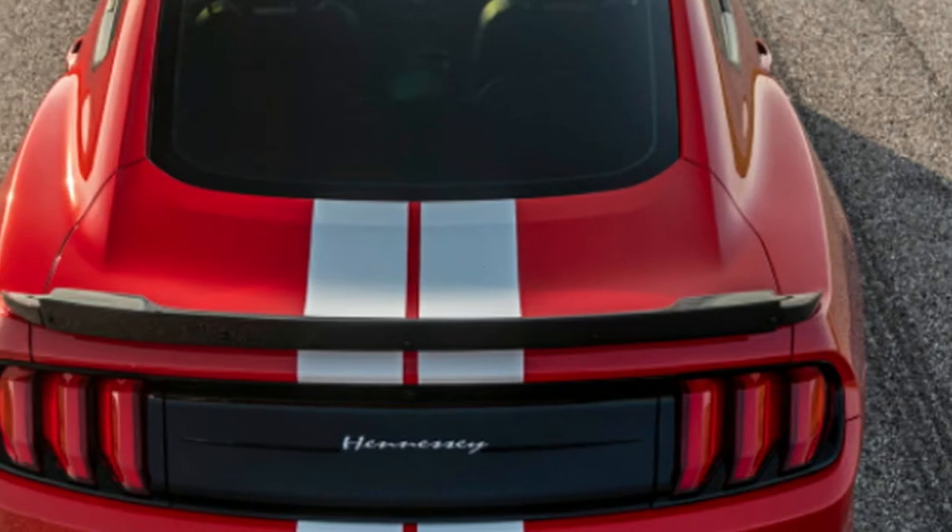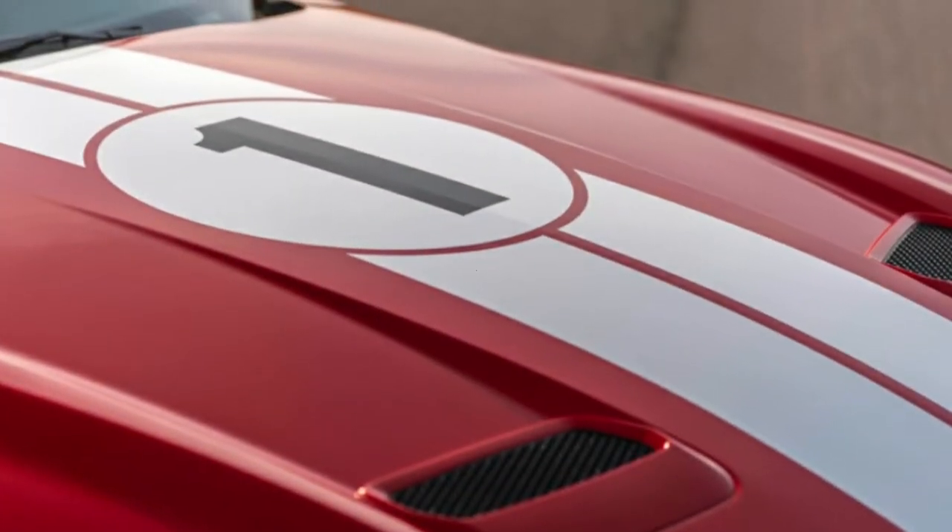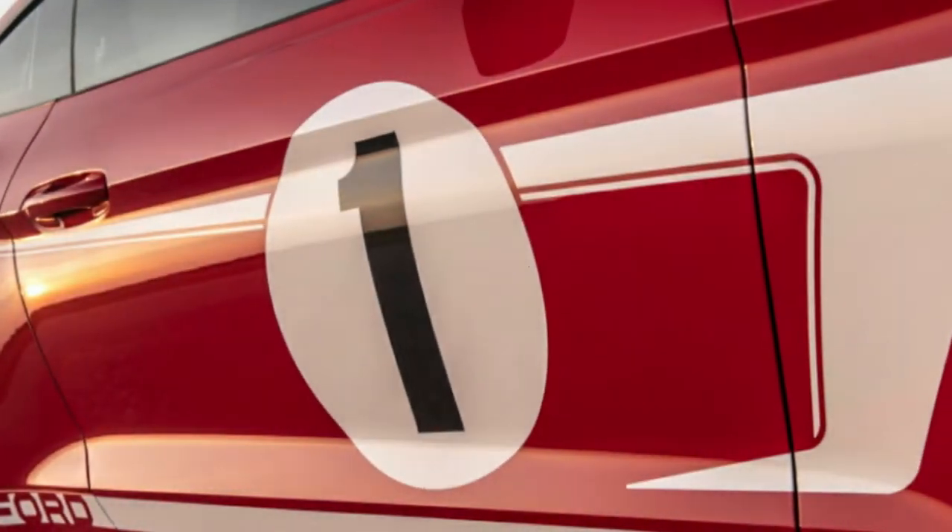When you're offered the keys to a 2019 Ford Mustang GT that makes 808 horsepower and 677 pound-feet of torque, you simply don't say no.